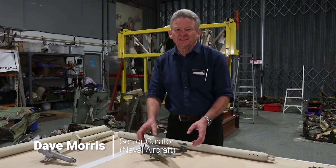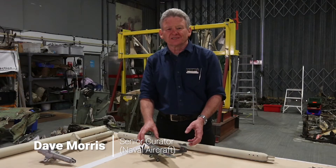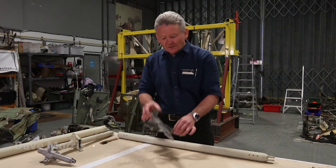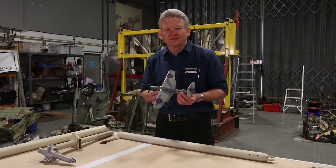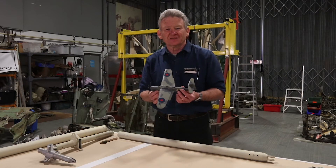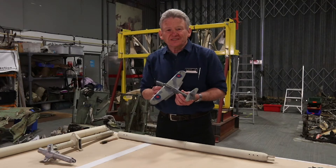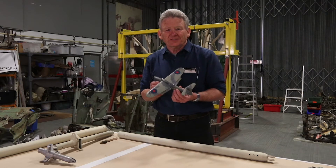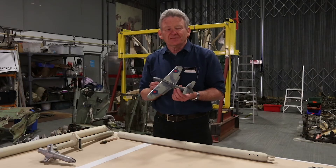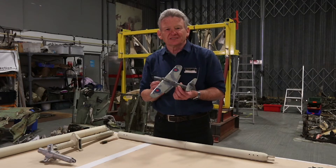Today we are taking a look behind the scenes at the Fairey Barracuda restoration project. More than 2,500 Barracuda aircraft were built for the Royal Navy, and not a single example exists anywhere in the world today. The Fleet Air Arm Museum has in its collection the largest assembly of Fairey-built aircraft and Fairey aviation archive, so the Fairey Barracuda is a really important missing part of that specific collection.